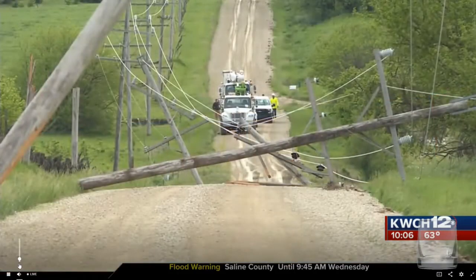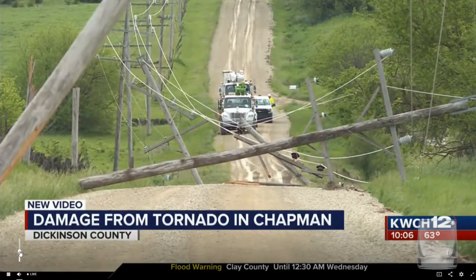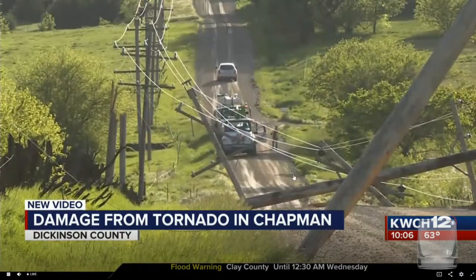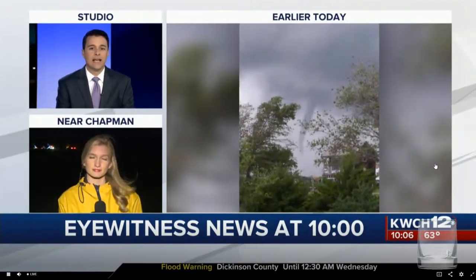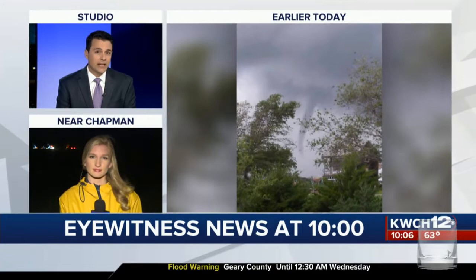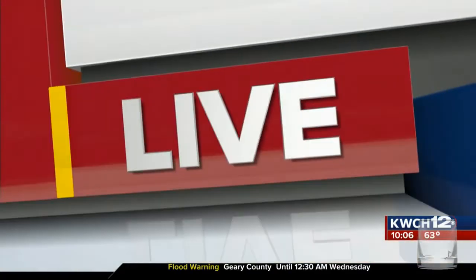Damage left behind by a tornado near the town of Chapman. You can see some downed power lines in that area after a tornado came through earlier today. Here's a picture that emergency managers in Dickinson County captured as it came through. Caroline Elliott has been talking to people who saw it — she joins us live tonight.